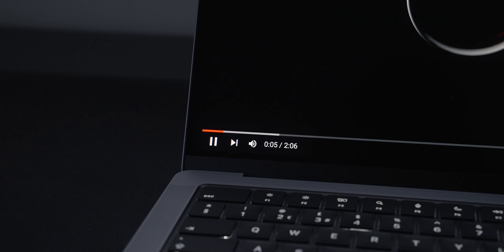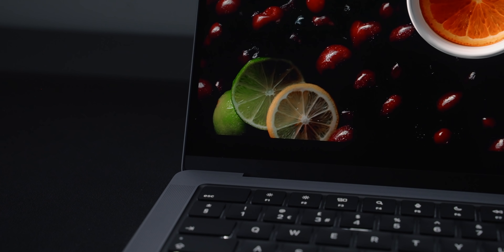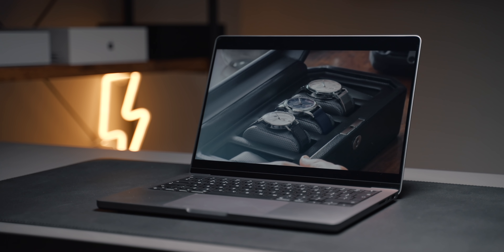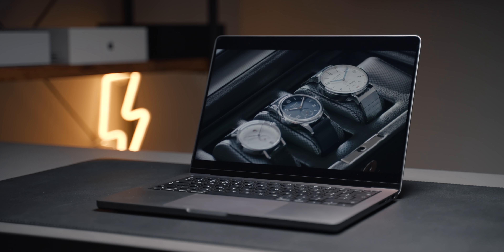There is some blooming, but only if you're really looking out for it. I usually only notice it when I'm seeing a bright white object against a completely black background. When watching movies and TV shows or looking at pictures, I don't actually notice it at all. Overall, it's a fantastic display, and it's amazing that there's a whole computer attached to it. It makes the Pro Display XDR seem overpriced, if you really think about it.